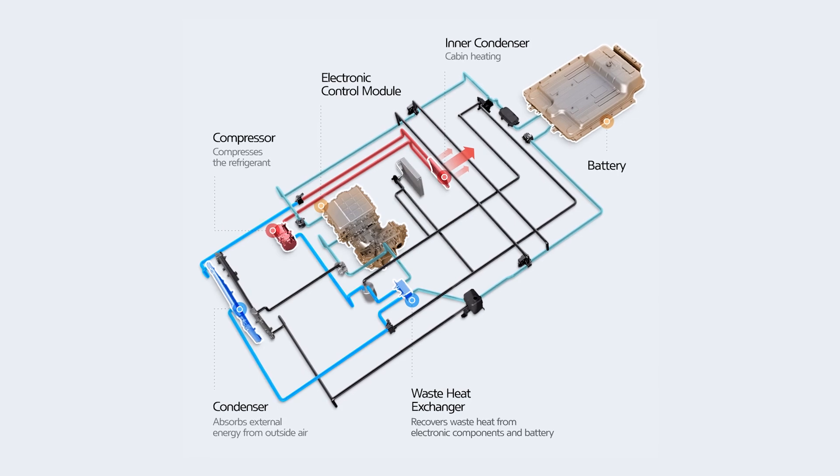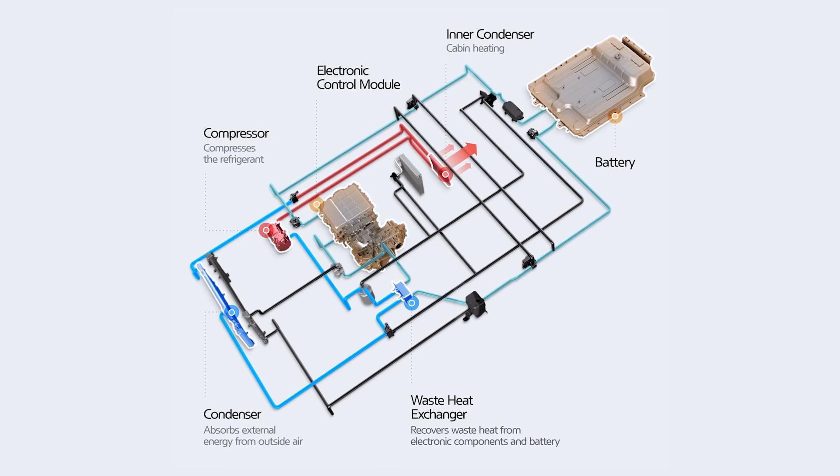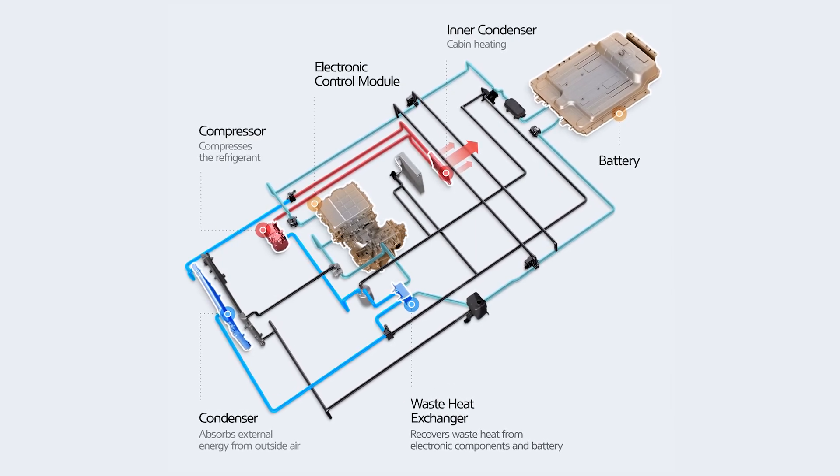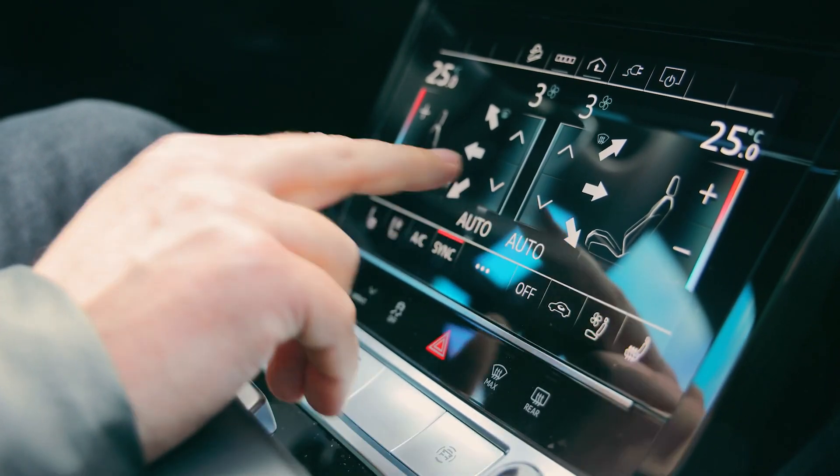The heart of the system is an electric compressor, which plays a crucial role in maintaining cabin comfort and optimizing energy efficiency. Unlike traditional belt-driven compressors, electric compressors offer variable speed control, allowing for precise adjustments to cooling demands.